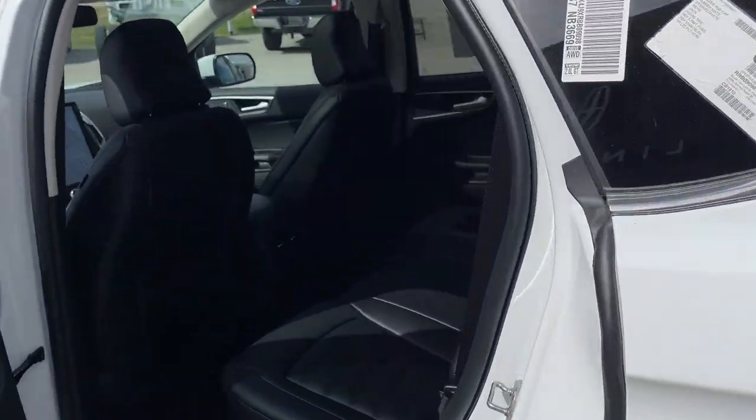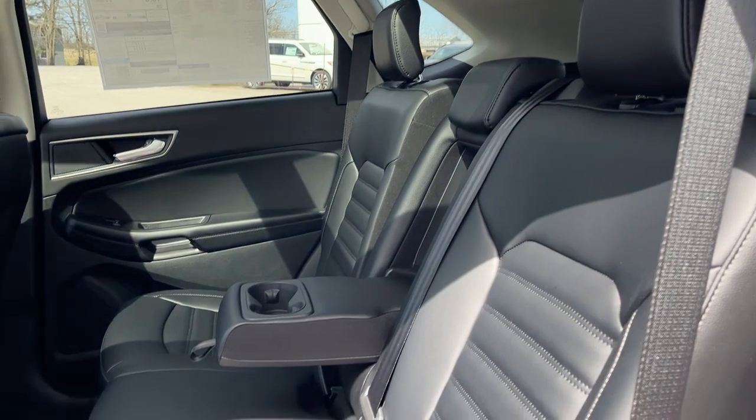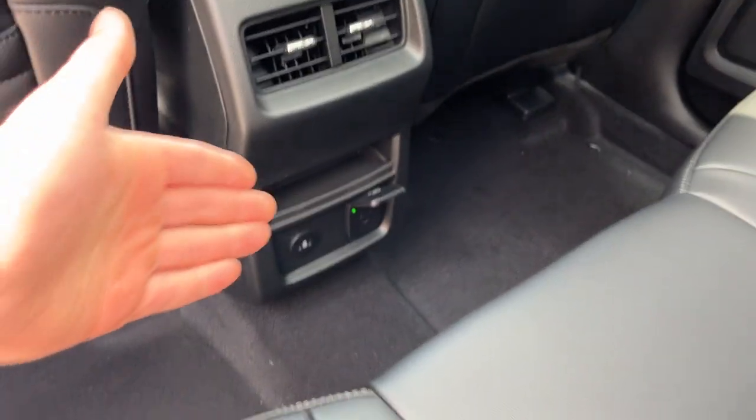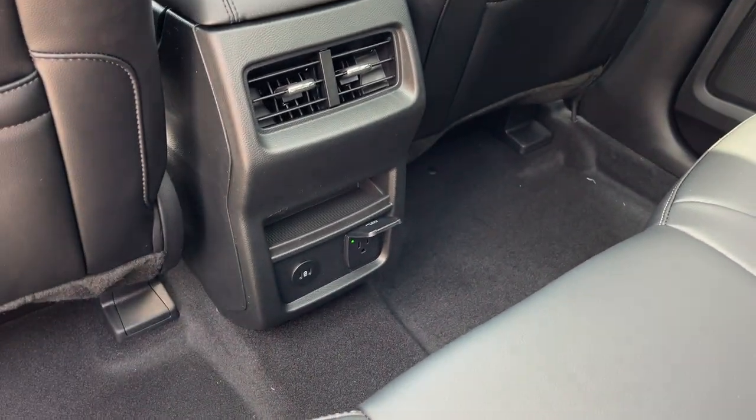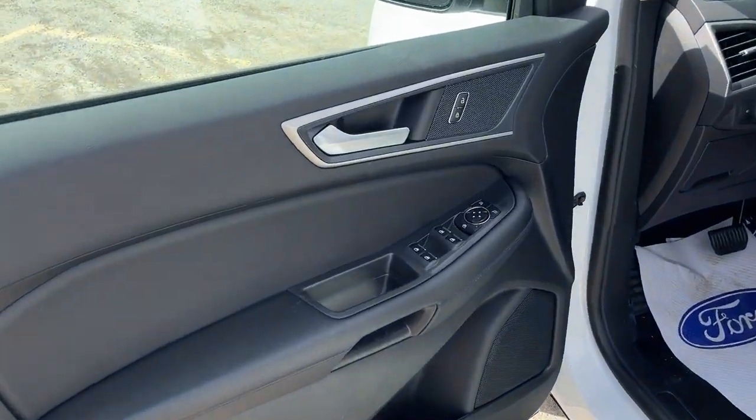Coming around to the interior of this Edge, it does have the upgraded ebony ActiveX trim seating — really comfortable seats throughout. The rear passengers enjoy their own cup holders, a three-prong power outlet, a couple USB ports, their own climate vents, and storage behind the driver and passenger seats.